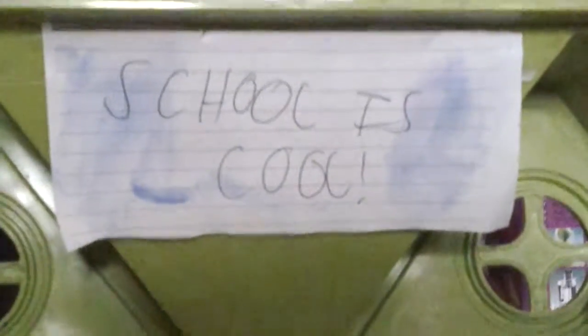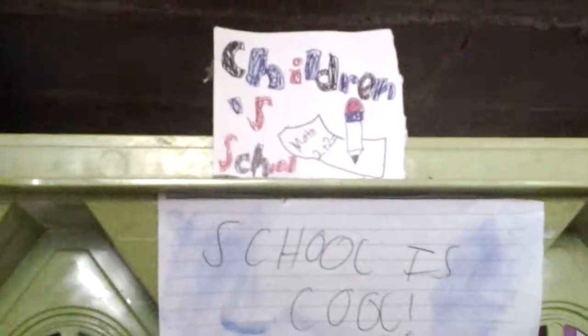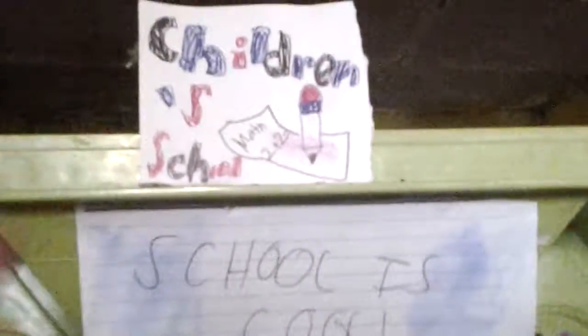It says 'school is cool,' and it says 'children's school.' It's got the math test right there, and there's a pencil.